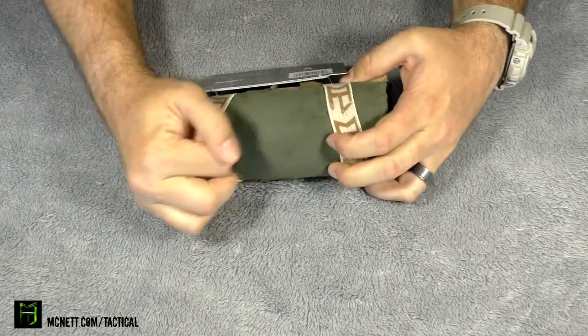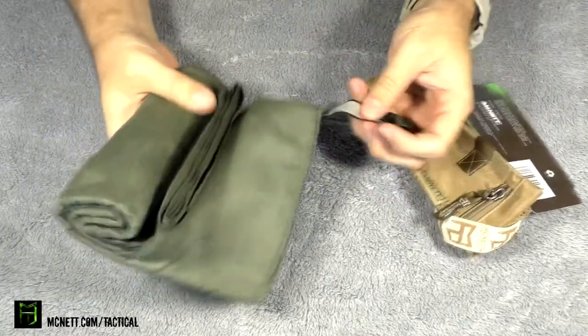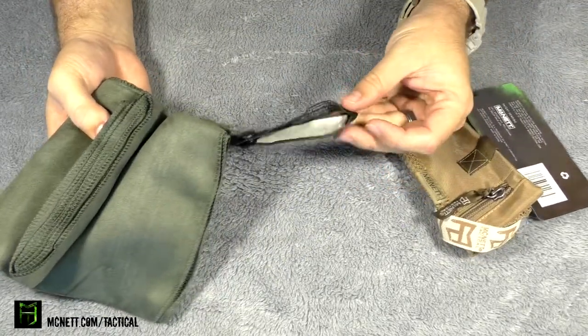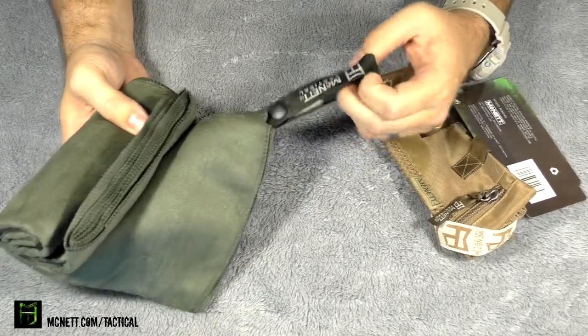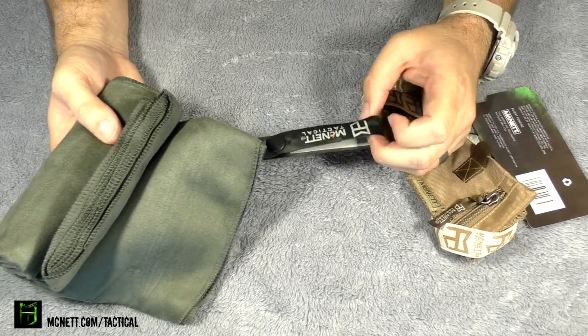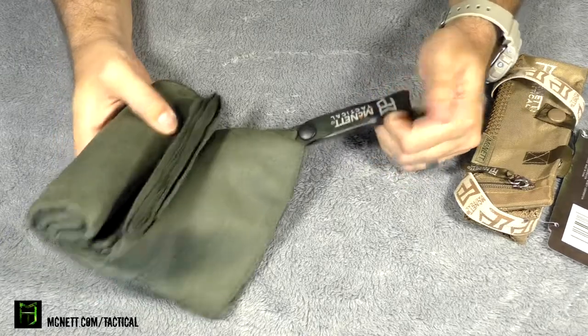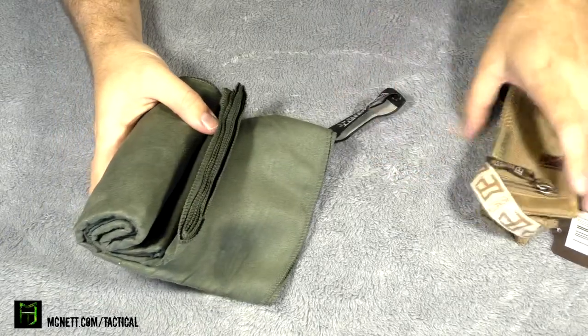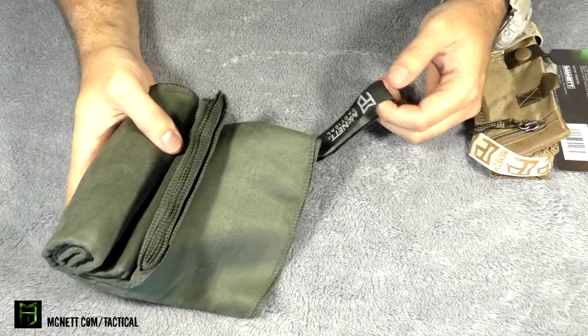Now let's go ahead and open it up here so I can show it to you guys. You can see that it has this extra strap on the side, which you can use for hang drying. You can also use this if you need it as an emergency sling — so another good thing to have if you are somebody who's going to throw this in a bug out bag, if you're a prepper, if you're planning on the worst but hoping for the best. They thought about things like that.